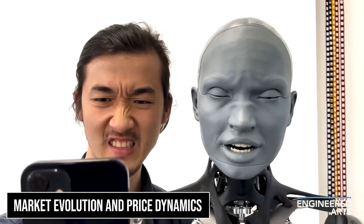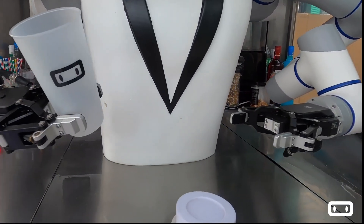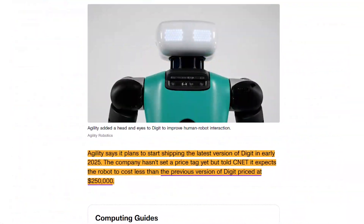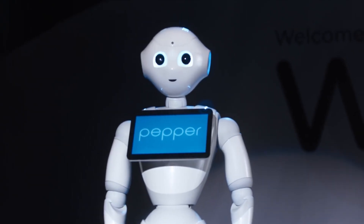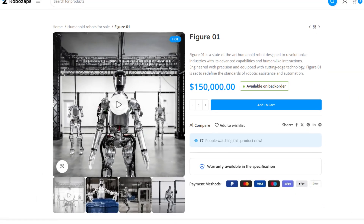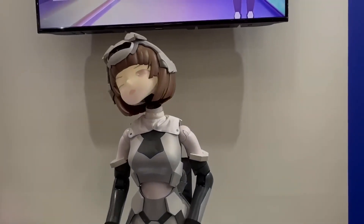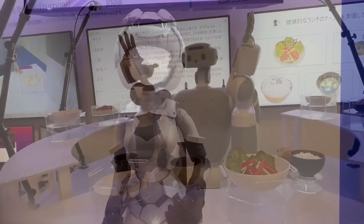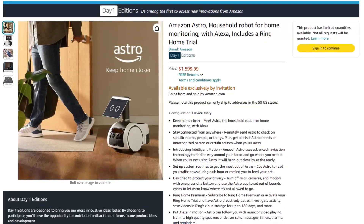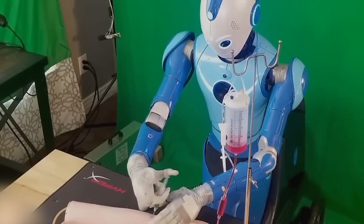The robotics industry is witnessing unprecedented growth, with significant implications for pricing and accessibility. As manufacturing processes become more streamlined and efficient, we're seeing a gradual but consistent decrease in production costs. This trend is particularly evident in the commercial robotics sector, where increased competition drives both innovation and cost optimisation. Several key factors are accelerating this price evolution: advances in AI and sensor technology have made sophisticated control systems more affordable and reliable, the emergence of new market players has intensified competition, and growing consumer demand has enabled economies of scale, reducing per-unit costs across the industry.